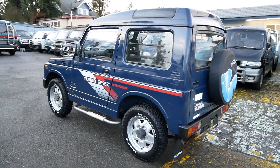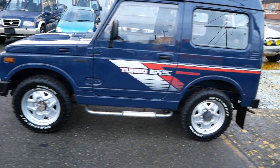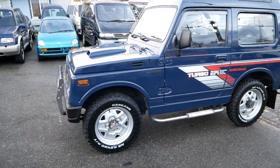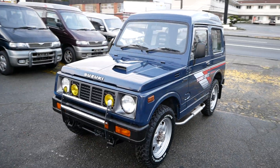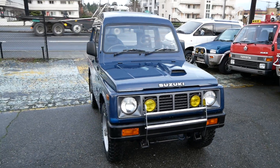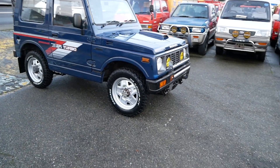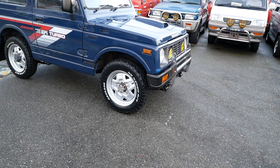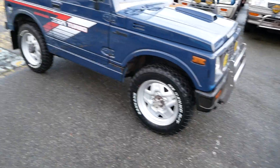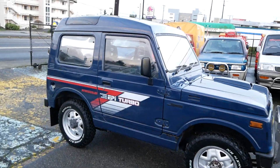This one's a really clean example. These are hard to find without any major rust and usually they get pretty beat up. They're very cheap cars in Japan, but this one is in very good shape. The paint's held up well. We just put brand new tires on it — they are mud terrains and they look great on the original factory wheels.